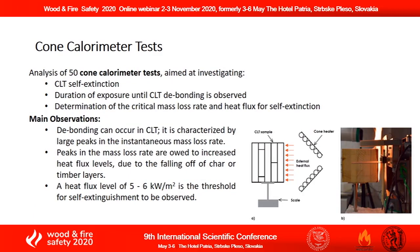There are three main categories of fire tests investigated in this work. In the first case, 50 cone calorimeter tests have been analyzed in order to study parameters such as CLT self-extinction, duration of fire exposure until debonding is observed, and determination of the critical mass loss rate and heat flux for self-extinction.